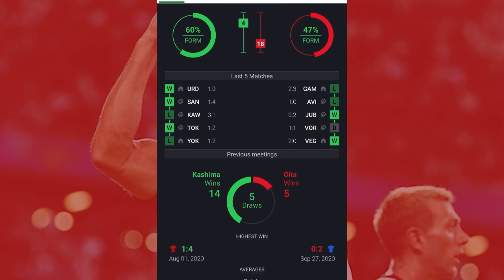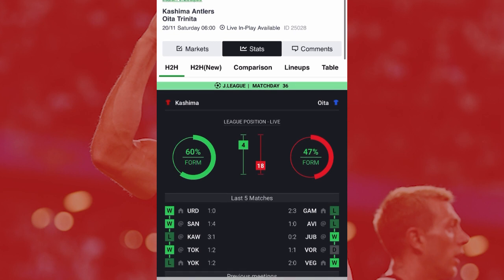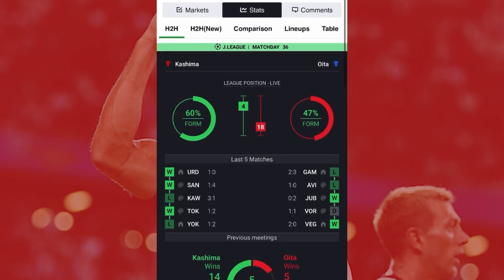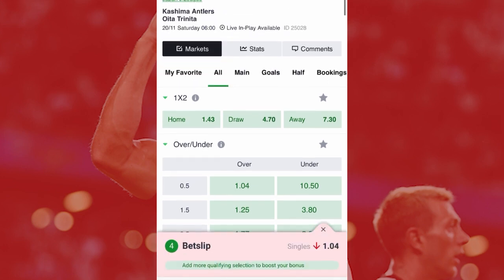On the away side, their last match was a 3-2 loss — they managed to score two goals but conceded three. So anytime they are losing, they still find a way to score goals. Mind you, betting is all about risk and you are betting to win money, so you have to take all these things into consideration before selecting your odds.